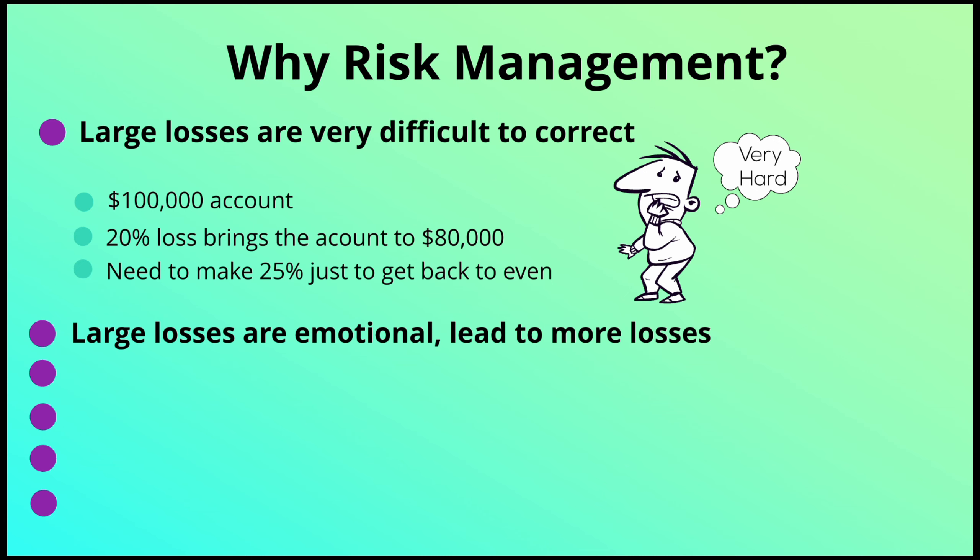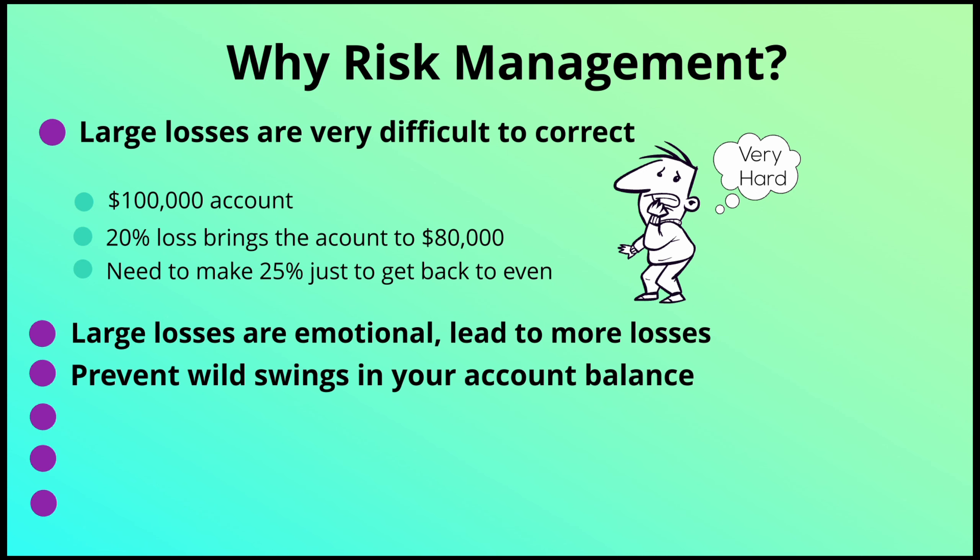Large losses are also very emotional and they tend to lead to more losses. When you have a big loss, you take higher risks trying to make that money back — trading bigger, taking on more risk — and it spirals out of control where big losses turn into even bigger losses. Without risk management, you could have wild swings in your account balance, from up 20% to down 20%, and this affects your self-confidence.